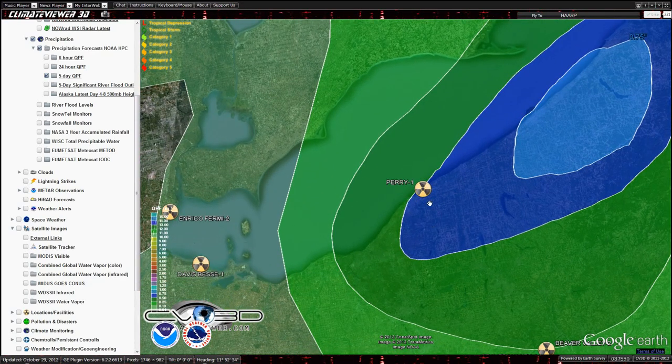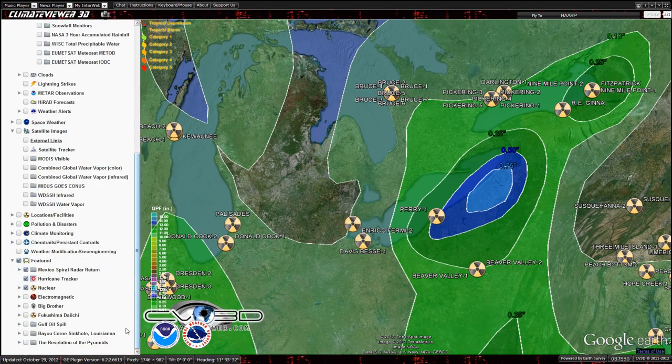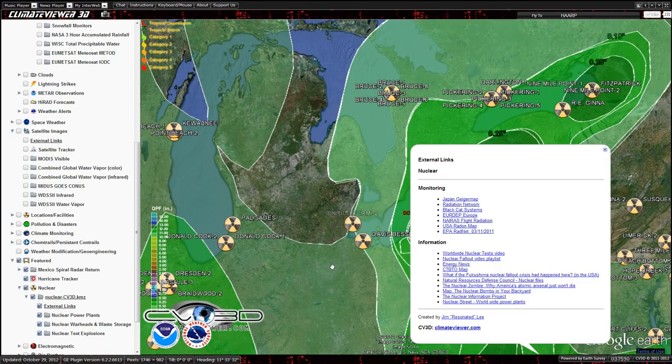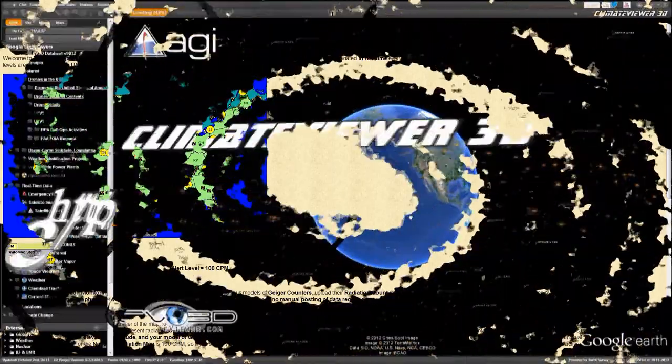Just keep an eye on it. I did a quick sweep of the news and didn't see anything special, so hopefully nothing's going on. If anybody is concerned, you can come down here to nuclear and external links — there are all the monitoring links right there. Just click radiation database and it'll take you right over. So keep an eye on it, guys. No fear.